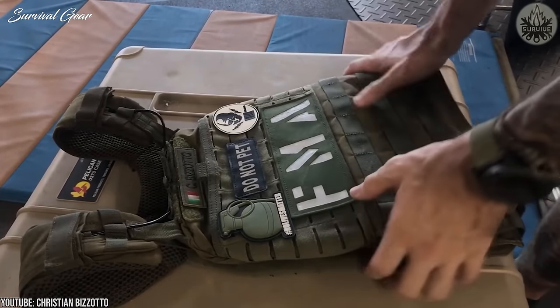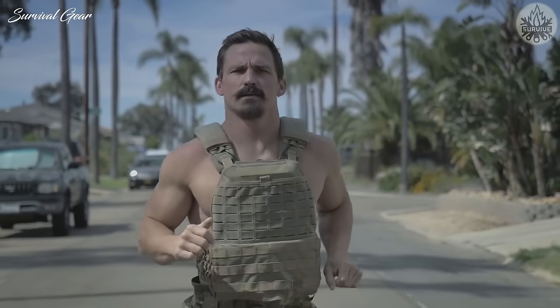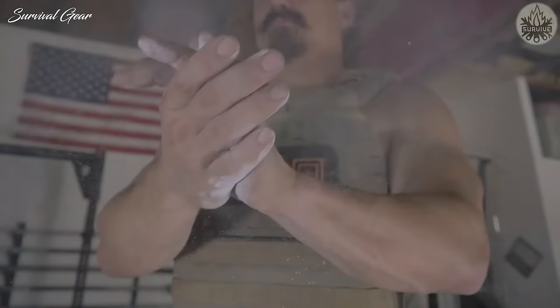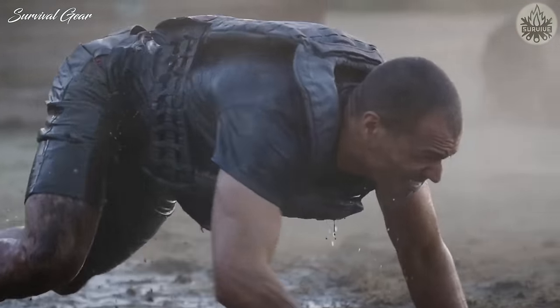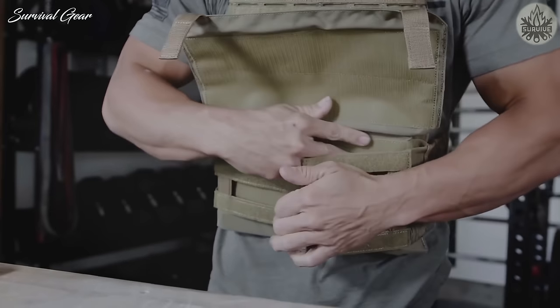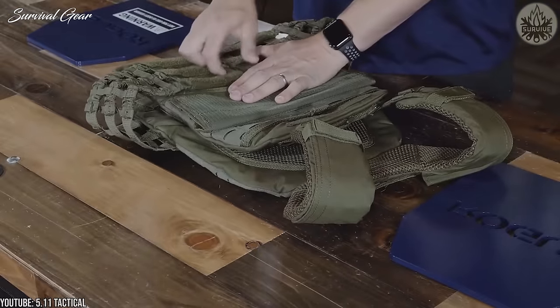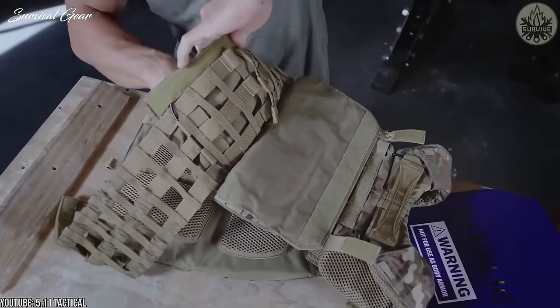For starters, it's the most comfortable and cool plate carrier I've ever worn. 5.11 incorporated padded yoke-style shoulder straps — the same style that makes 5.11 backpacks so comfortable. This technology distributes the weight of the plate carrier very well and eliminates common plate carrier pressure points. You get a laser-cut MOLLE velcro panel on the upper half of both sides of the plate carrier.